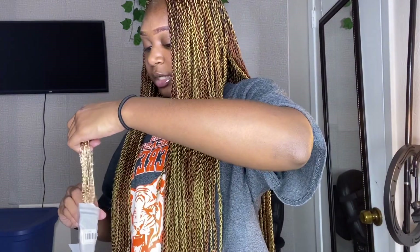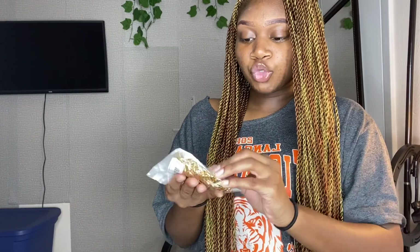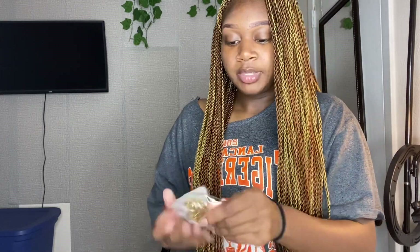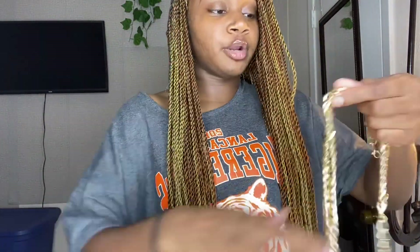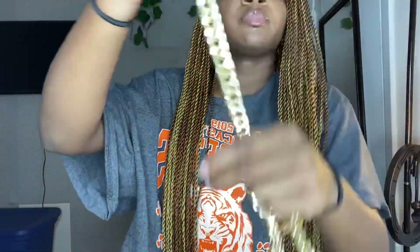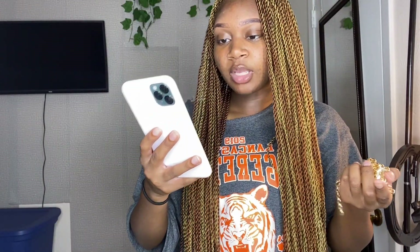The last piece of jewelry I got is a two-piece set — a necklace and a bracelet. It's like a choker-style necklace, so you can make it however big you want. Then you have a matching bracelet, which is like a little Cuban link. Super cute, and this was like four dollars.